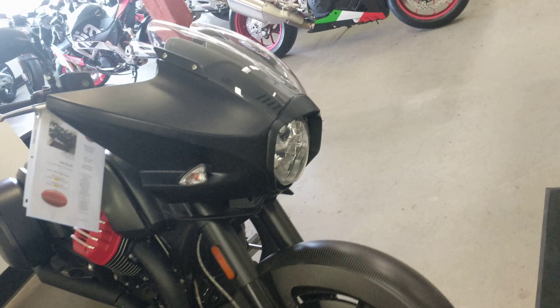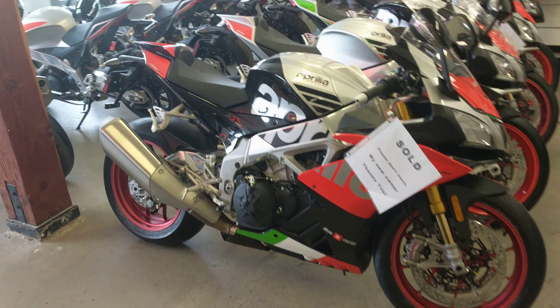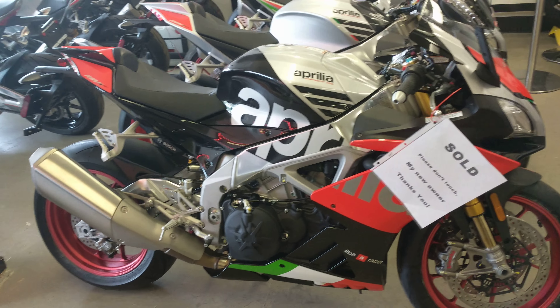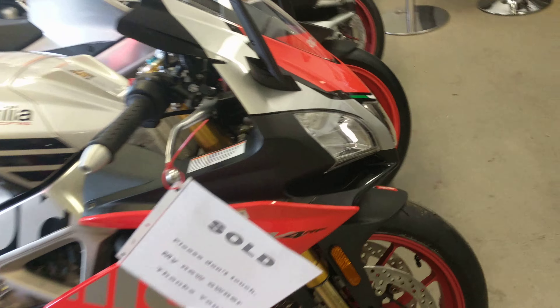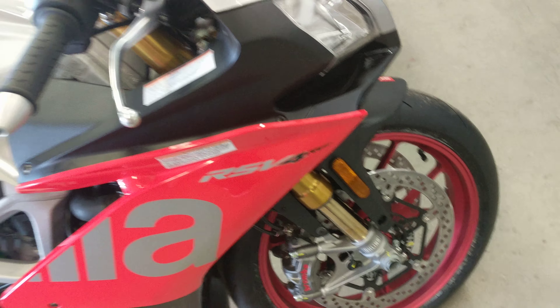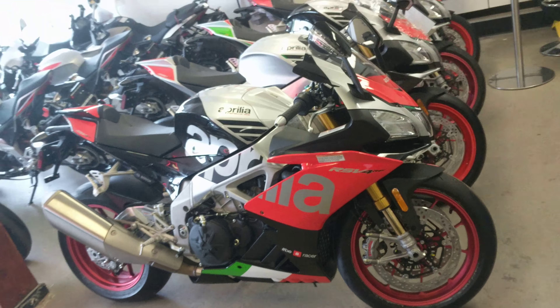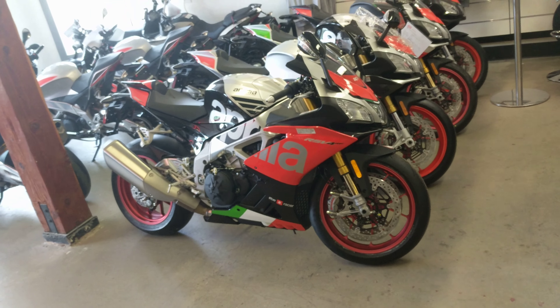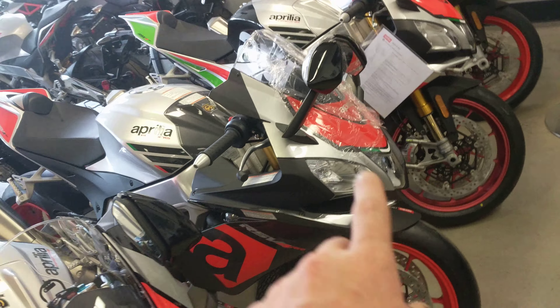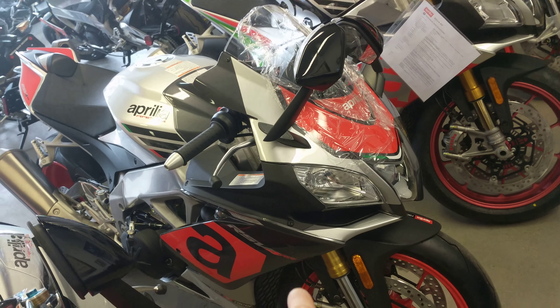The MGX 21 — brand new 2018. The Aprilia RF — already gone. Let's see if we can take this cover off here and get a sweet shot of her.